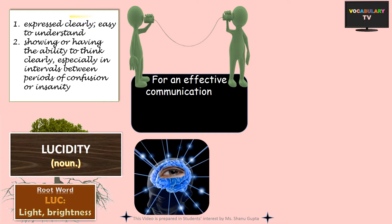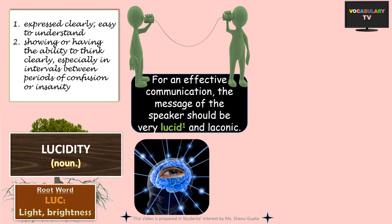A usage example would be: for effective communication, the message of the speaker should be very lucid so that it is easily understood, and should be comprised of a handful of well-chosen words, i.e. it should be terse or laconic.